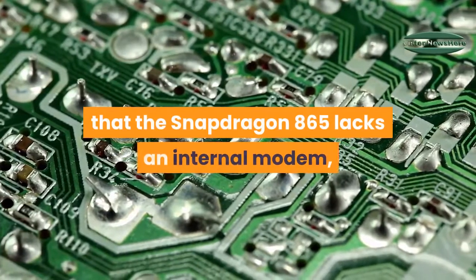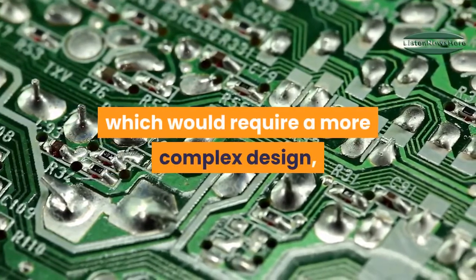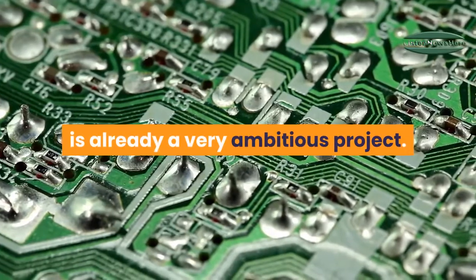There is also the fact that the Snapdragon 865 lacks an internal modem, which would require a more complex design — overhead that can't be welcome on what is already a very ambitious project.